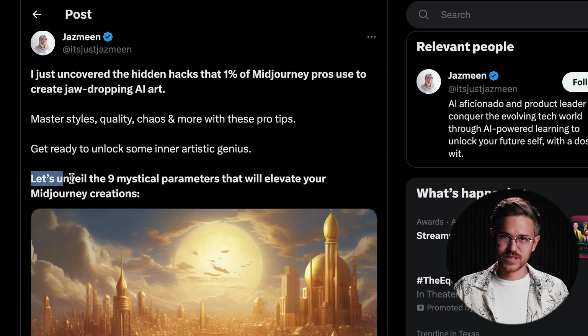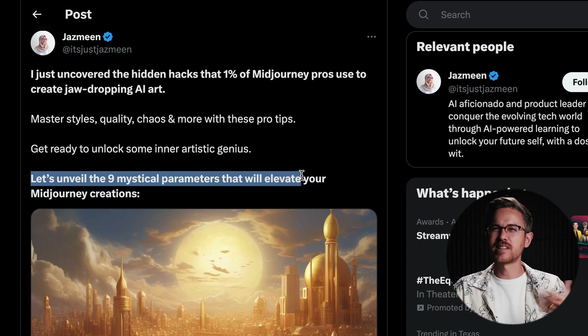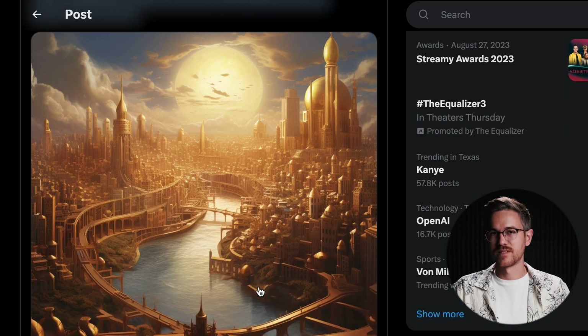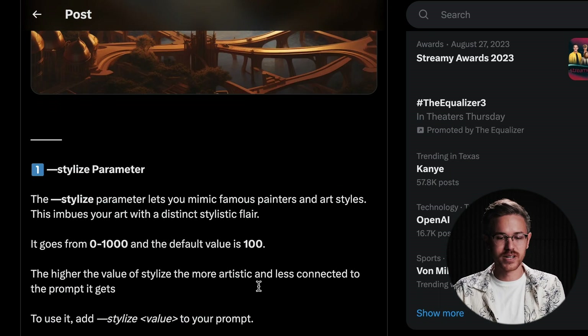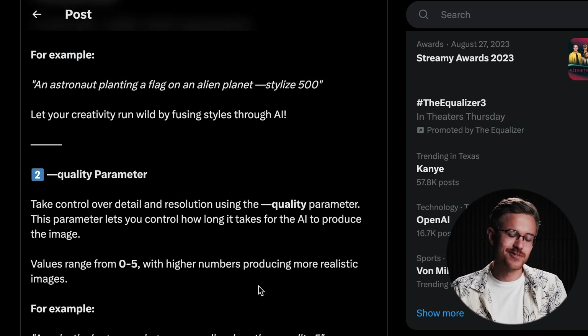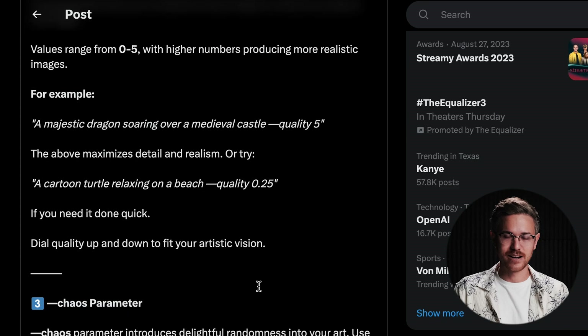There's a really helpful thread — we'll link to it below this video — that Jasmine put together over on X that is basically just a roundup of some of the settings and adjustments you can make inside of MidJourney. It's a really helpful resource if you're trying to figure out how to use these tools, so I definitely recommend checking that out.